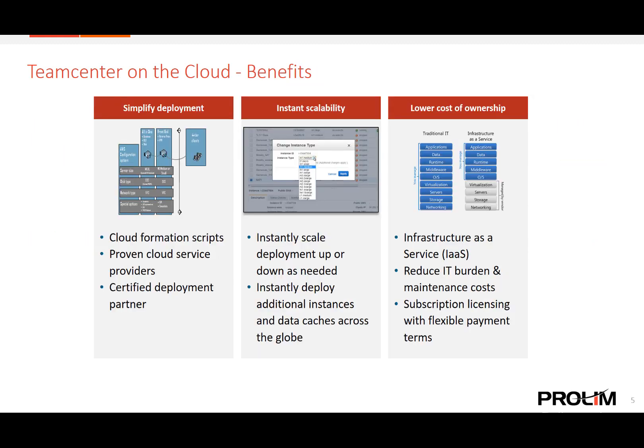To highlight these three main benefits: Team Center on the cloud simplifies your deployment by working with best-in-class cloud service providers and utilizing cloud formation scripts that act as templates to quickly deploy instances of Team Center. As your deployment partner, ProLynn PLM is here to help with every step of the deployment. We have successfully deployed Team Center on the cloud using Amazon Web Services for a variety of customers and look forward to exploring this option for your company.